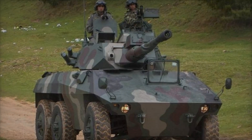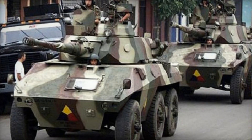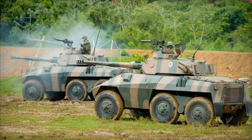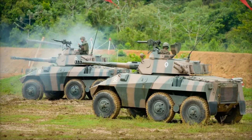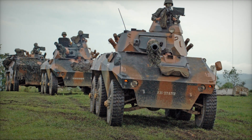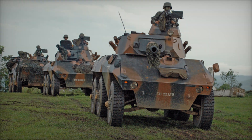A key feature of the E9 is the boomerang transmission, developed by ENGESA. It allowed for an even distribution of torque across all wheels, enabling the Cascavel to move confidently even in difficult terrain. This gave Brazilian forces a significant advantage in maneuverability.